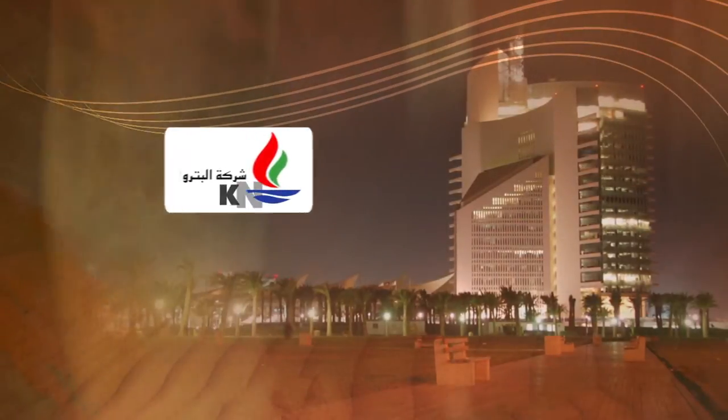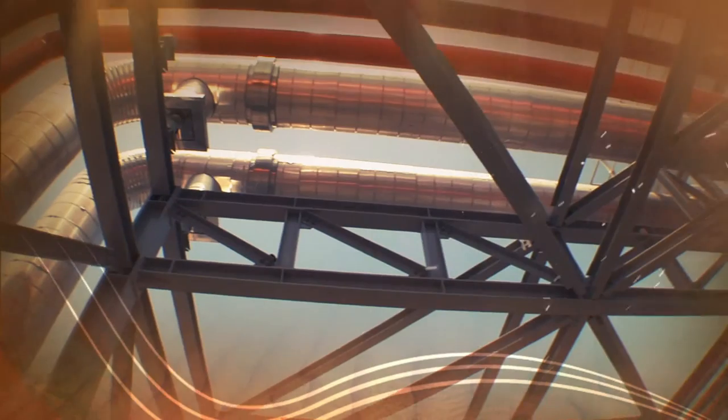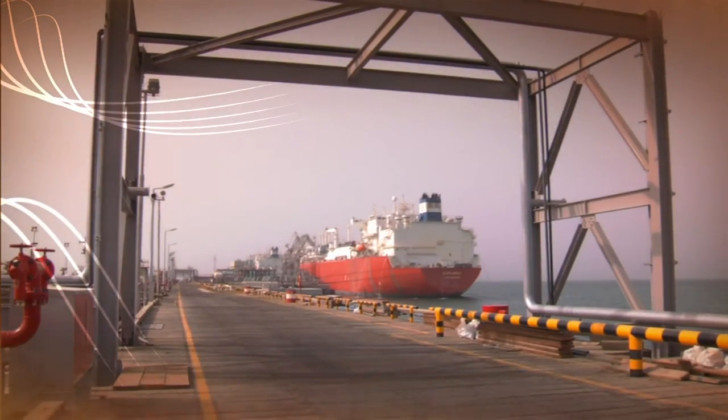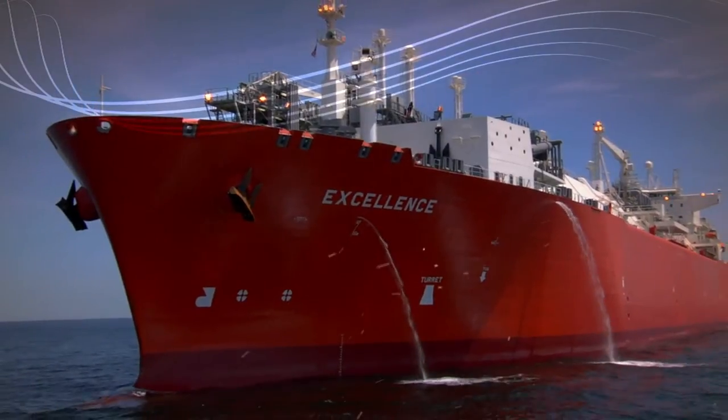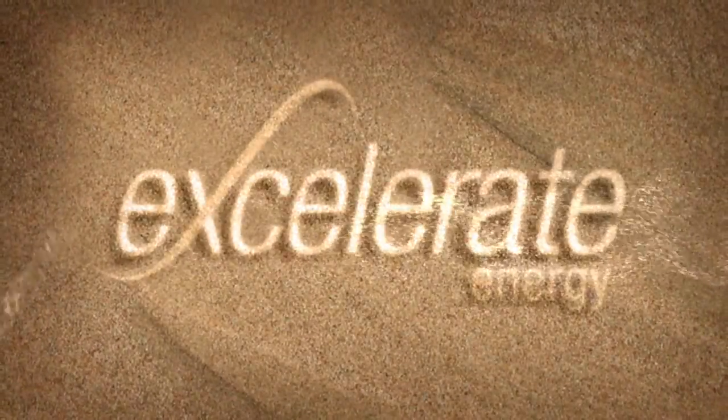In partnership with Kuwait National Petroleum Company, Accelerate Energy designed and installed a state-of-the-art dockside regasification terminal based on the company's groundbreaking energy bridge technology. The Mina Al-Ahmadi gas port — another pioneering solution from Accelerate Energy.